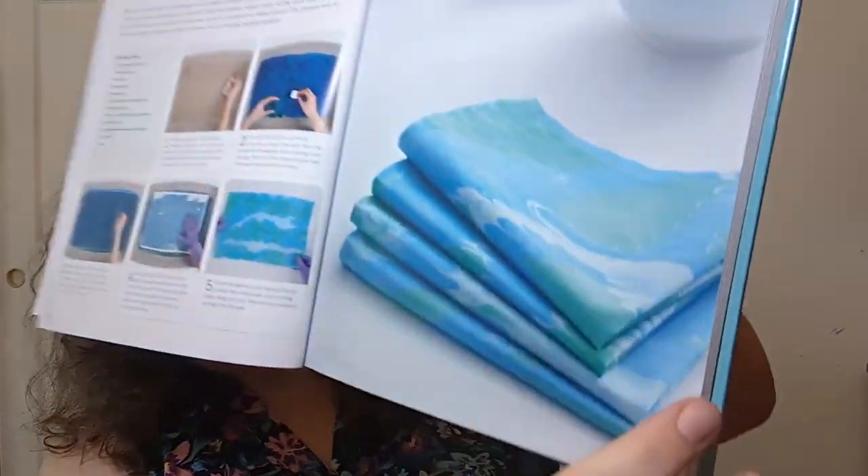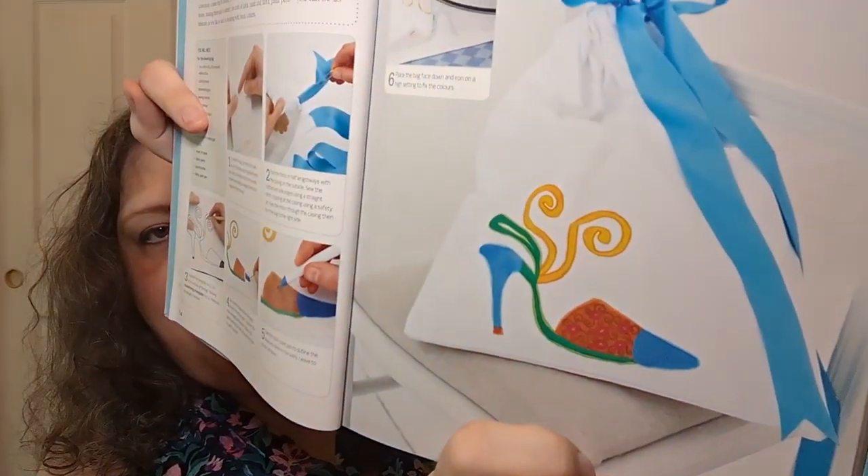The textile crafts section starts with fabric marbling techniques — I've seen that in videos before, but this gives you step-by-step instructions on what to do and how to fix the color so it doesn't bleed. Then it tells you how to make marble napkins, so you learn the technique and then do a project. Next is fabric painting techniques — it tells you how to paint on fabric, what to use, how to fix the color, and then gives you a project: a shoe bag with a shoe on it.